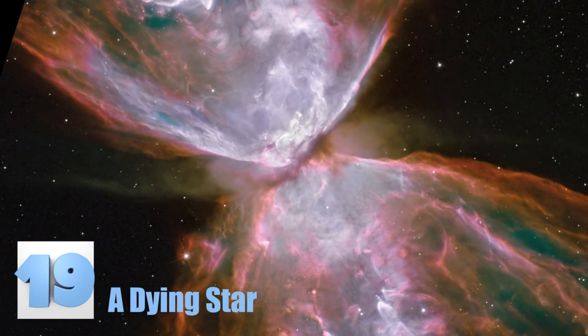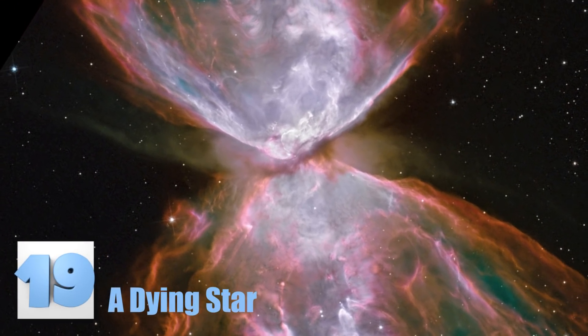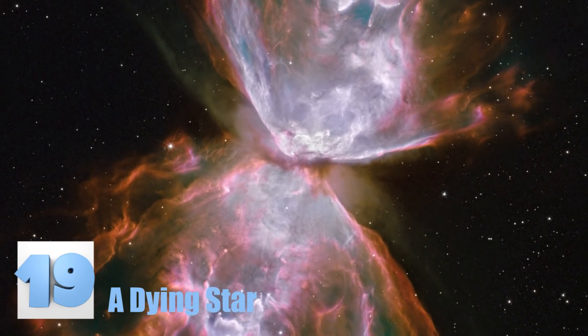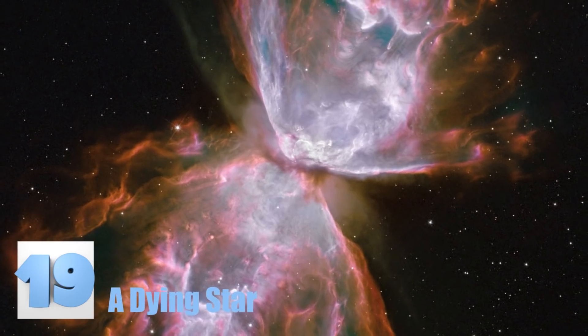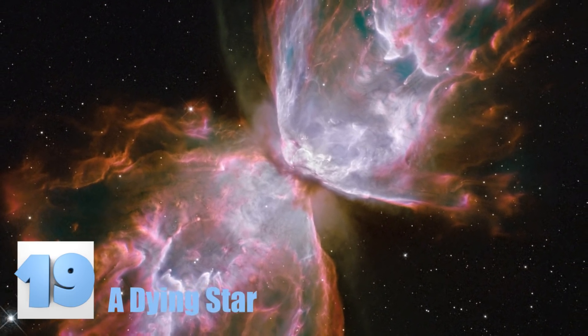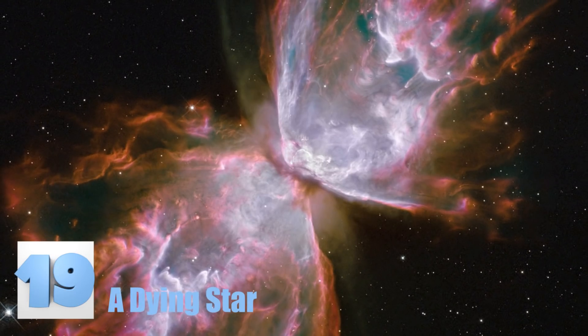Number 19: A Dying Star. The butterfly shape seen in this image is of a sun-sized star exploding. The plumes that give the appearance of wings are actually massive gusts of gas that are 200,000 degrees Celsius. The gas you see pictured here is moving so fast it would be the equivalent of traveling from the Earth to the Moon in just 24 minutes.